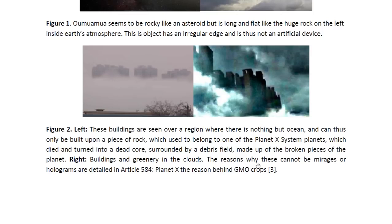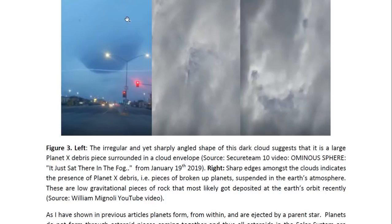The reasons why these cannot be mirages or holograms are detailed in Article 584, titled 'Planet X: The Reason Behind GMO Crops' — I suggest you watch that video if you have questions. Here we see some other rocks that have been observed in the Earth's atmosphere. This one seems to be quite large and does have a cloud envelope, but it does not seem to be spherical — it seems to have a sharp edge and a sharp angle. Because it's not a sphere, I don't think it is a stellar core.